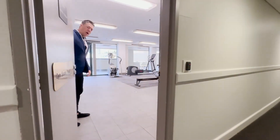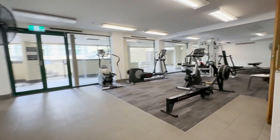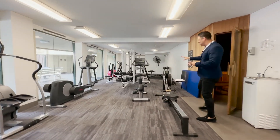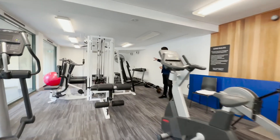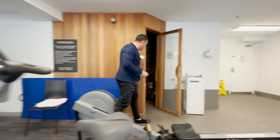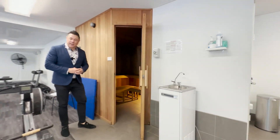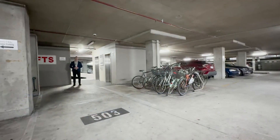On level one you've got the gym, sauna and spa — some nice facilities to keep you fit and active year-round. There's a number of cardio equipment pieces, pin-loaded machines, free weights, and mats for stretching. In here you've got the sauna for a nice sweat. There's also an outdoor pool and barbecue area.